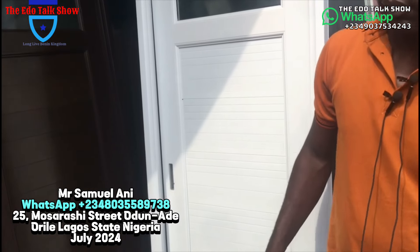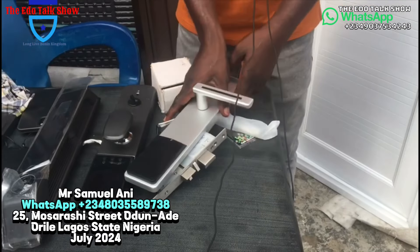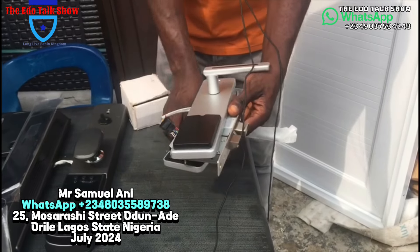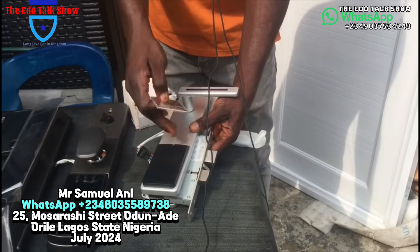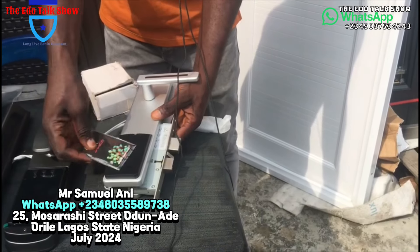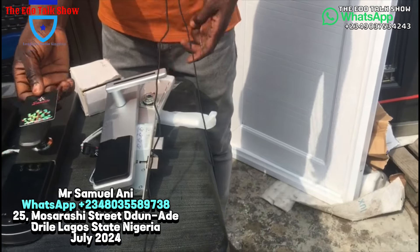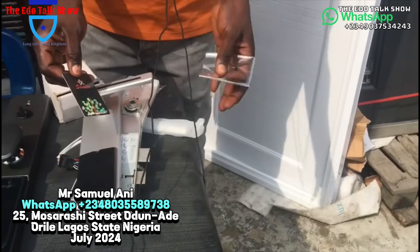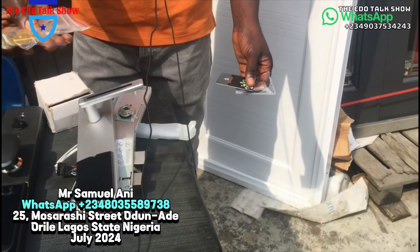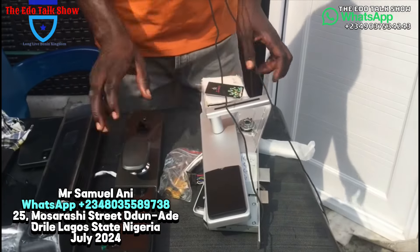We have so many designs. This one you can use for your hotel, or if you have steady light you can still use it in your house. This one has no battery to control it, but this one — you can use this card to touch it here and it opens. Yes, and you have a manual too — if there's no light you can use this manual. You have two keys. This is a nice smart lock.